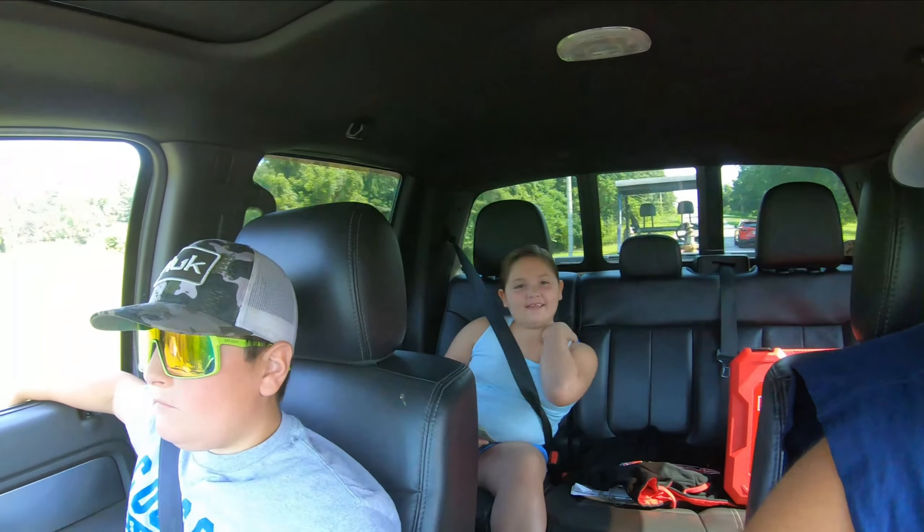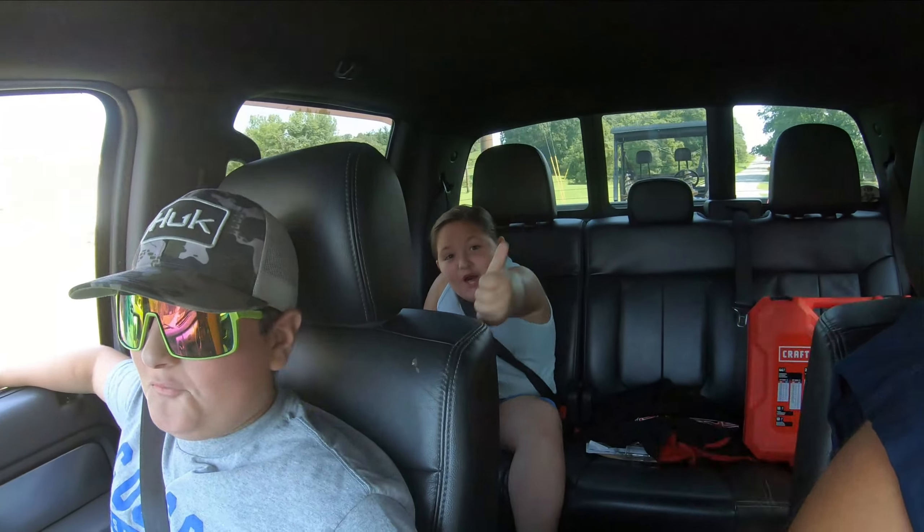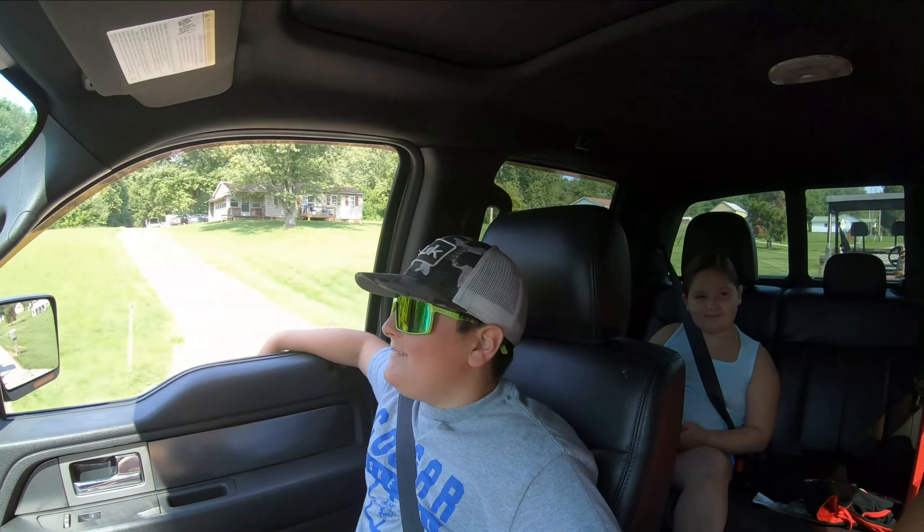Everybody leave a comment and good wishes for luck! Hunter's just looking cool over here with his sunglasses, just hanging out. We've got to run a few errands this morning, and then we're going to go knock this food plot out real quick. We'll catch up with you guys in just a few.